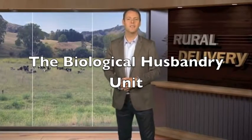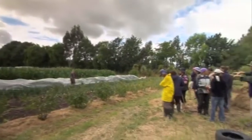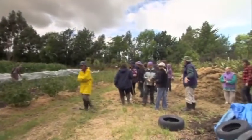In 1976, student demand for alternative and organic methods of production led to the establishment of the Biological Husbandry Unit, based at Lincoln University. The BHU has between 50 and 70 students taking their courses each year. Manager Bill Martin explains.